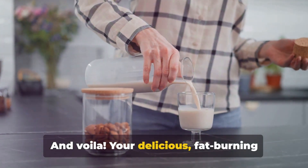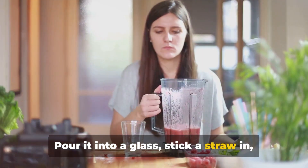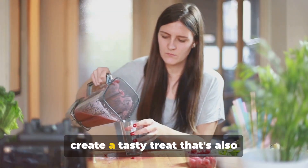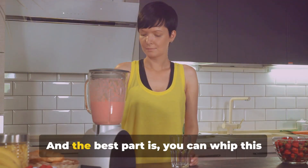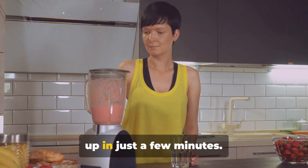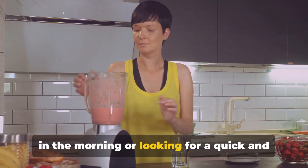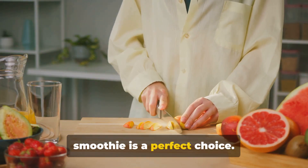And voila, your delicious fat-burning smoothie is ready. Pour it into a glass, stick a straw in, and enjoy. Notice how the flavors blend together to create a tasty treat that's also incredibly good for you. I told you it was easy. And the best part is, you can whip this up in just a few minutes — perfect whether you're rushing to get to work in the morning or looking for a quick and healthy afternoon snack.